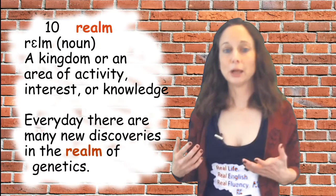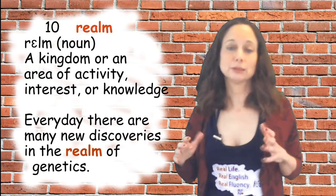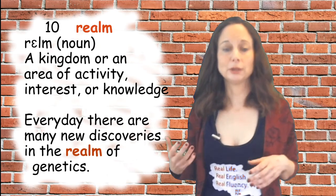Number ten is 'realm.' It's a noun that can mean a kingdom, or an area of activity, interest, or knowledge. In a sentence: every day there are many new discoveries in the realm of genetics.